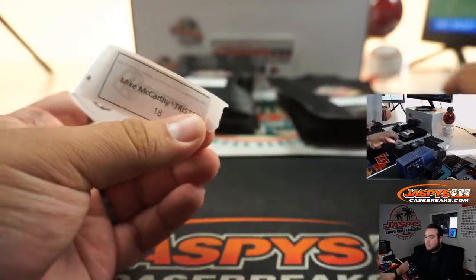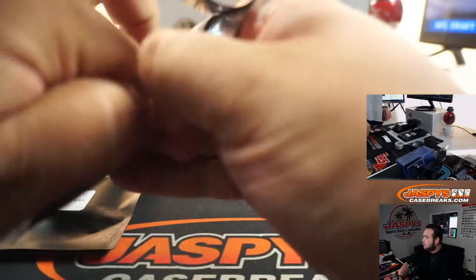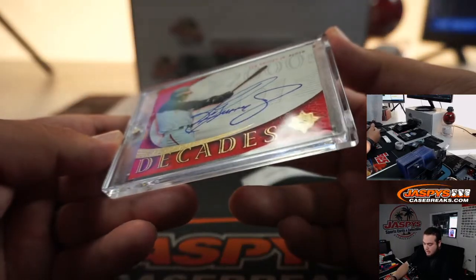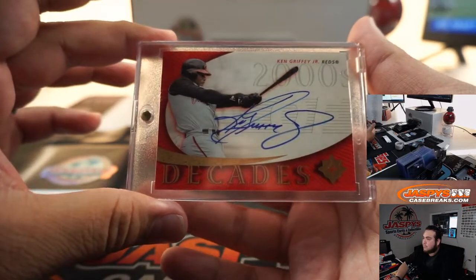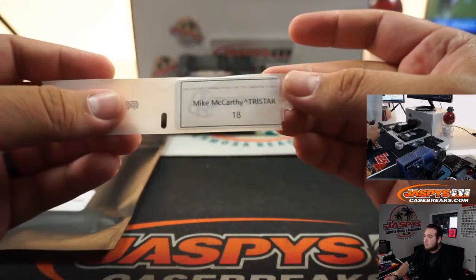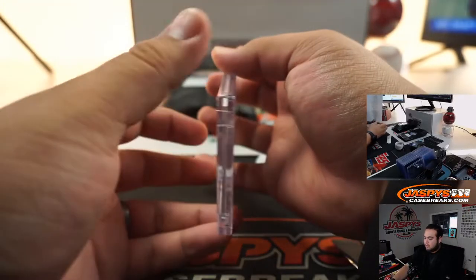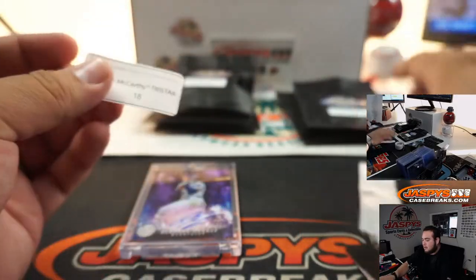Mike, you got two of them — you won one and you bought one straight up: 21 and 18. Pack 21: Ken Griffey Jr. autograph, another sell sheet card — on-card, Signature Decades, Reds Edition, back in 2005. Pack 18: Gleyber Torres out of Inception, 94 out of 150 — this was when he was a Cub prospect back in 2016. I feel like Gleyber Torres was all around, kind of like Johan Moncada. There you go, Mike.